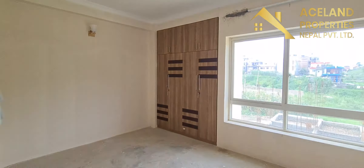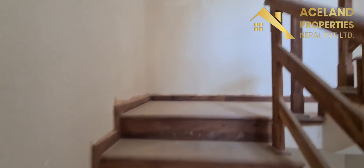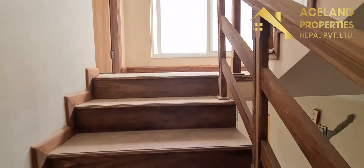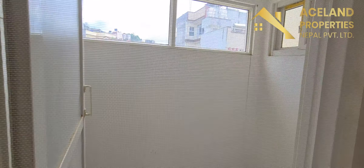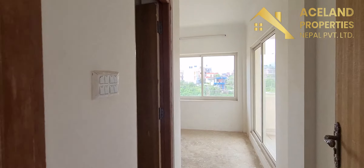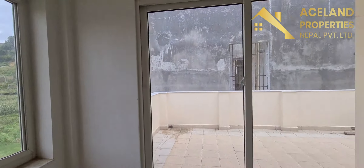The next bedroom is one of the master bedrooms. Look at that bathroom. It has carpets with an amazing view.